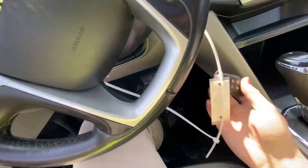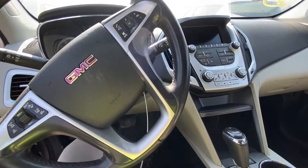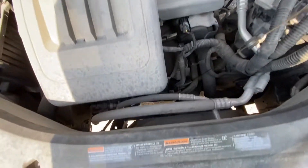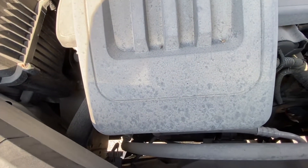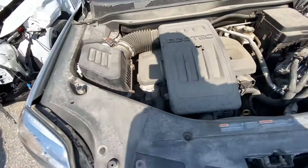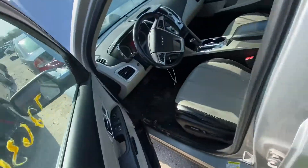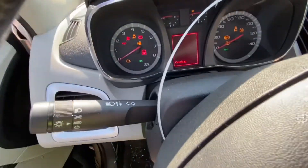Nothing at all — completely dead. Let me jump the car. I just connected my jump pack to the car. Let's check the engine bay and see if we have oil. We do have oil — it's not very clean but it's there. Nothing suspicious in the engine bay, so it should run. We do have power now.